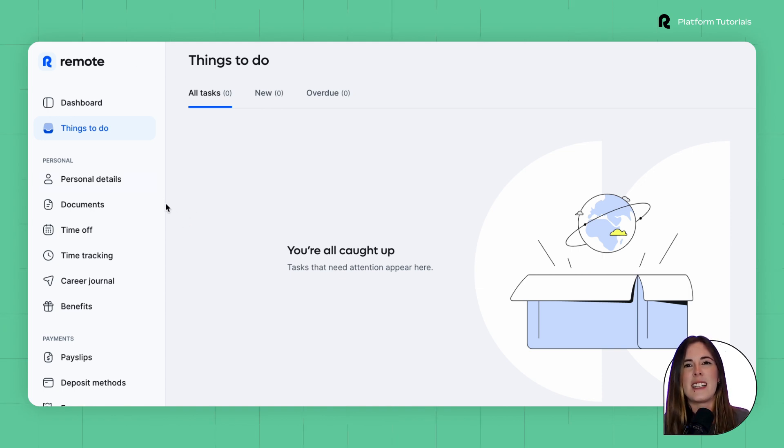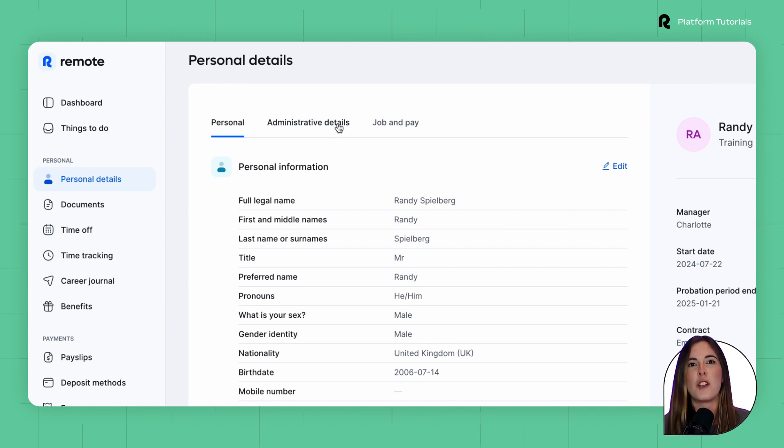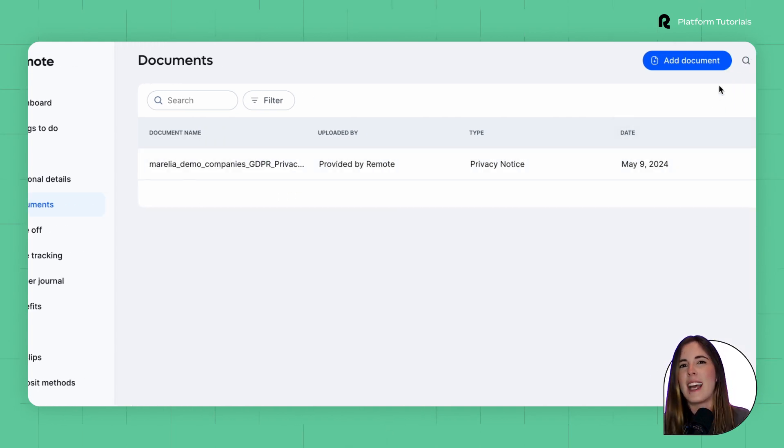In the personal details section, employees can view their administrative details and job and pay information. The documents tab is where documents can be accessed and new ones added as needed.